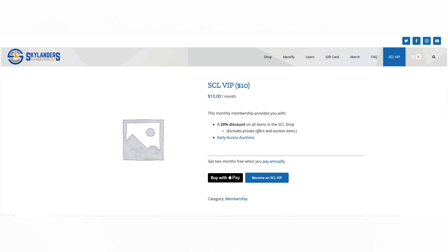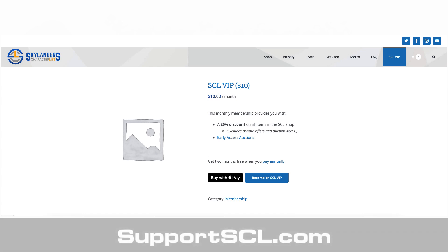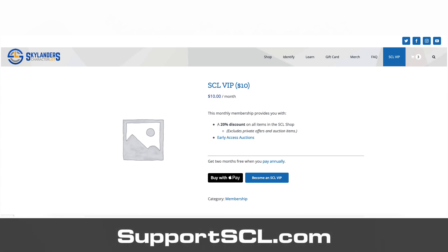So I came up with another solution. This is going to be another benefit for the SCL VIPs. If you're not familiar with this program, you can check it out at supportscl.com.